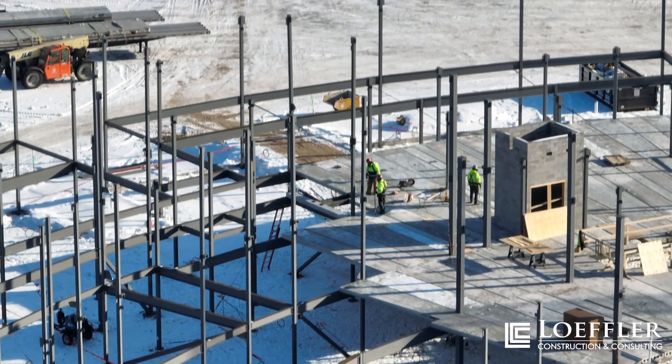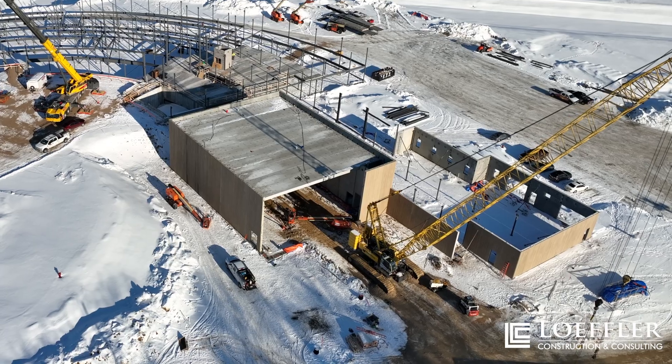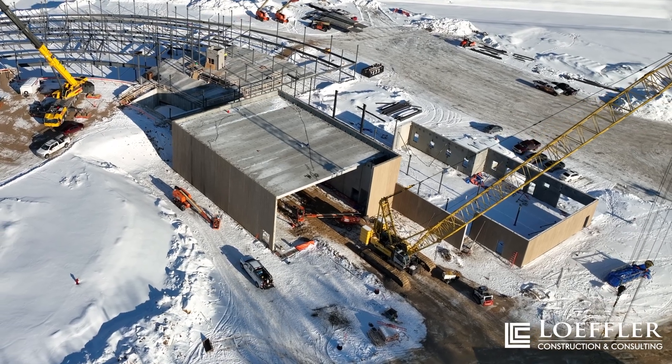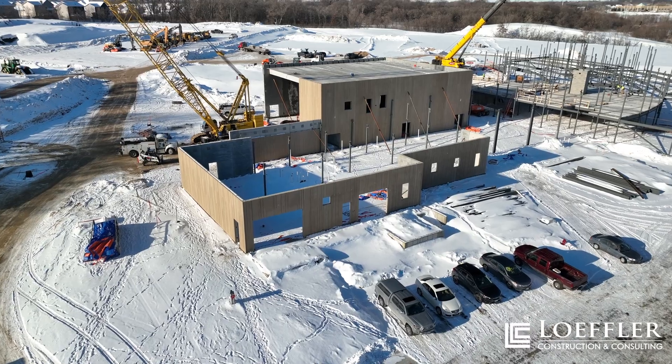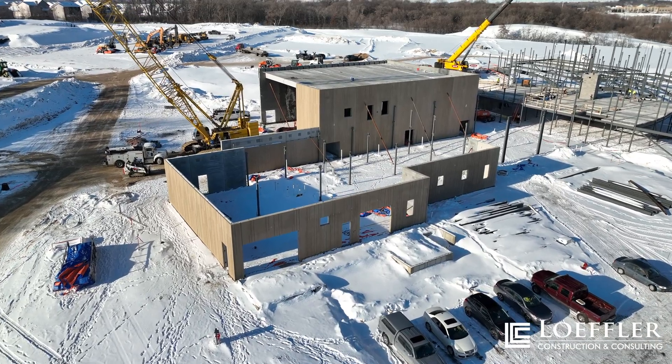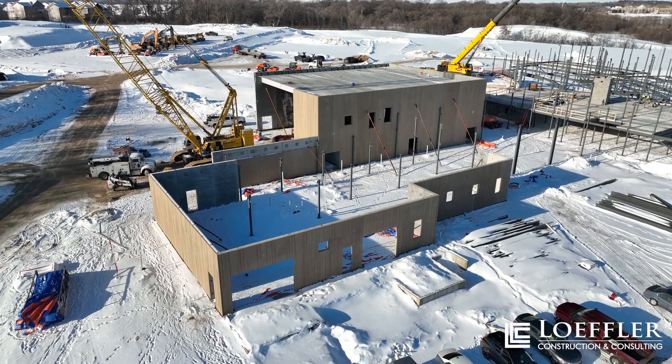Following that, in mid-January we hit a huge milestone for the project with the arrival of the structural precast panels that will be the exterior facade for area A of the project, which entails the receiving area, the gym and storm shelter, and kitchen.